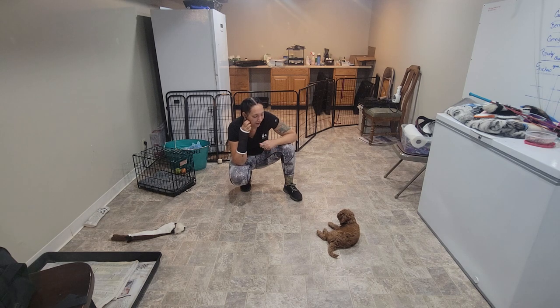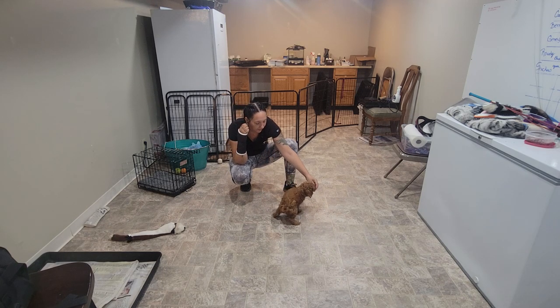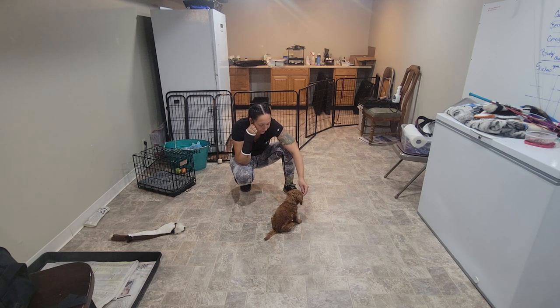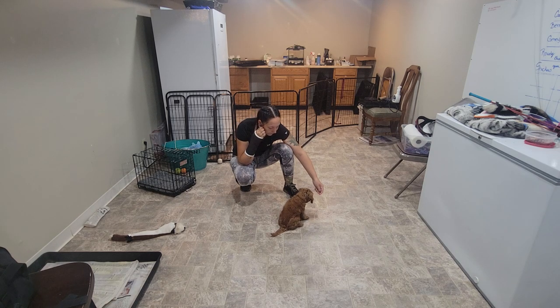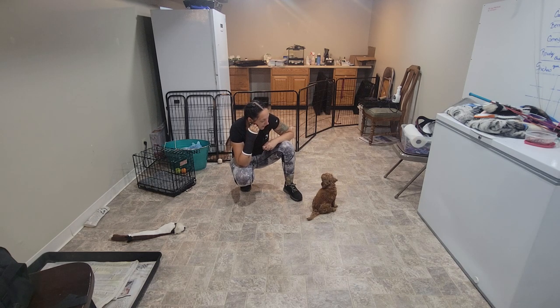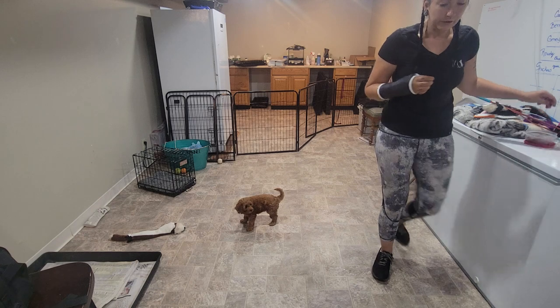I'm not going to do the hand target more than three times, because even just chewing food is still a thing for these little babies. So now we're going to move on to another exercise - our first position: sit. Yes! Very good boy. Sit. Yes! You're so smart.